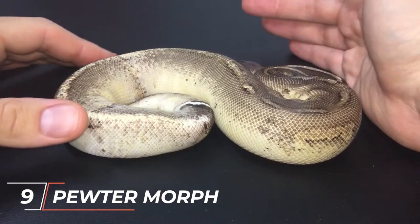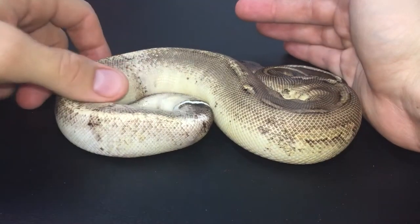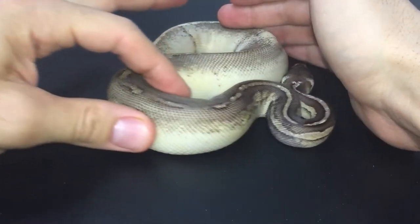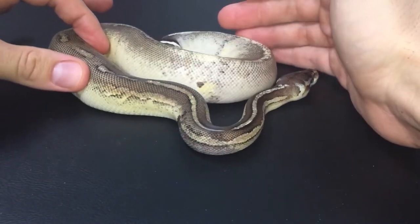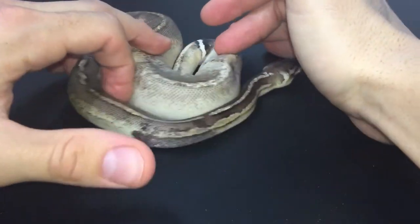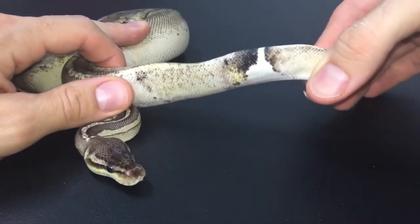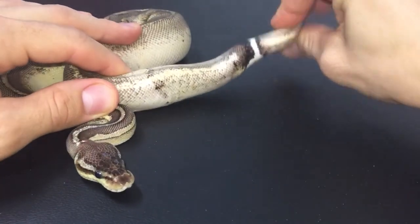Pewter Corn Snakes have a striking silvery-gray appearance. They often exhibit reduced orange or red coloration, resulting in a predominantly gray or silver background color. Pewter Corn Snakes possess a sleek and metallic sheen, making them visually captivating and highly sought after by enthusiasts.